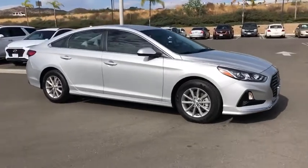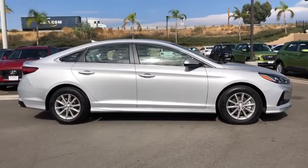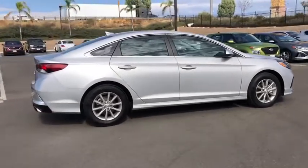Looking for the right vehicle? Check out the 2019 Hyundai Sonata. The Sonata has a long list of technologically advanced interior features and options that make driving safer, more convenient, and much more fun.